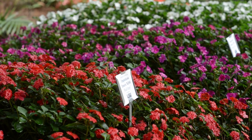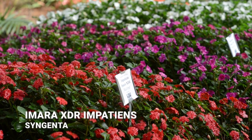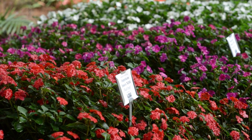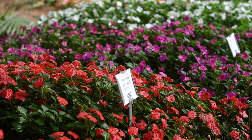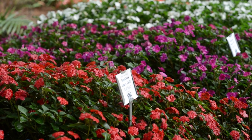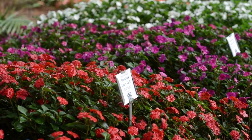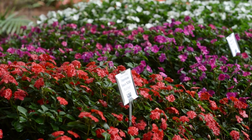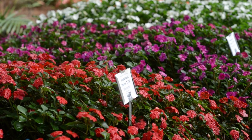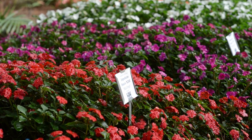Moving on, we have the Amara XDR Impatiens from Syngenta in quite a few different colors. If you're noticing a trend of a lot of impatiens, it's because impatiens generally get a lot of disease problems in our really wet, hot, humid climate of Louisiana. But many companies — including the Beacon Impatiens line and these XDRs — are improving impatiens to be very disease resistant. Notice on all the impatiens we've shown today there's no hint of wilt or leaf spot. They're very clean, healthy plants.